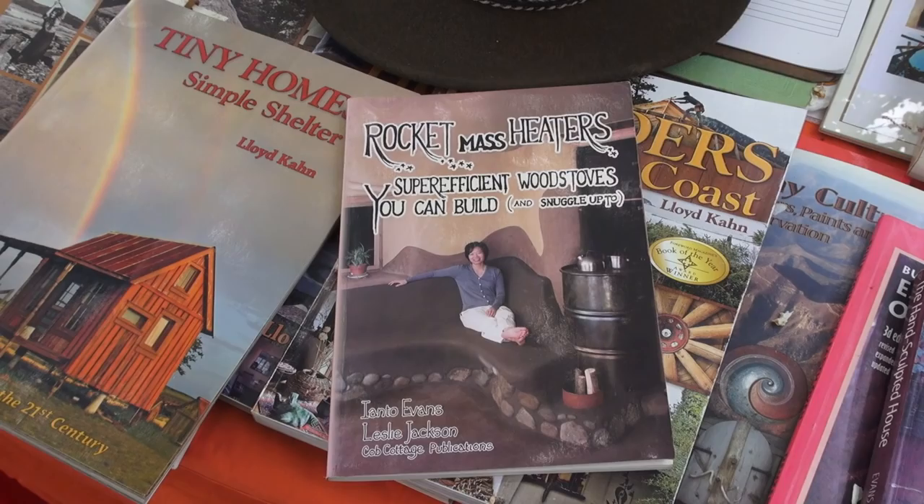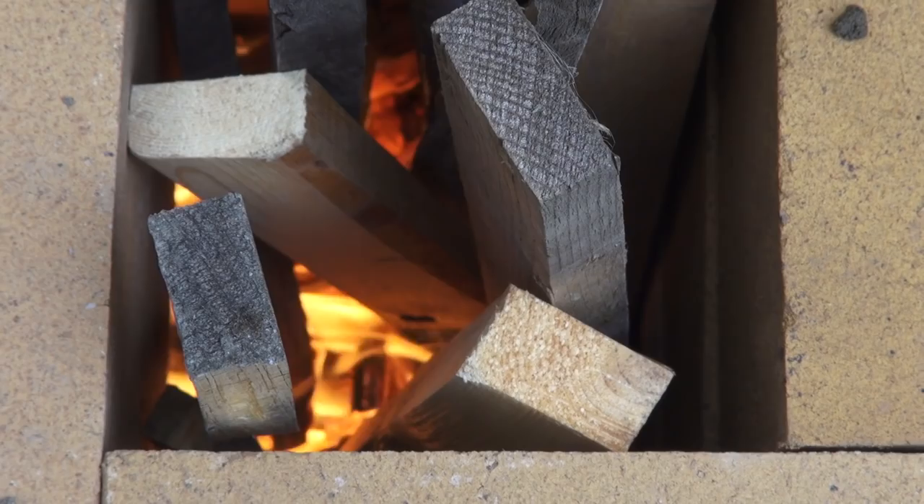Hi, David Dodge here for Green Energy Futures. Today we head to Calgary, Alberta to explore an idea that could change the way you think about heating with wood. It's called a rocket stove. It's a hyper-efficient wood stove that takes an idea from the developing world and adapts it to ours.